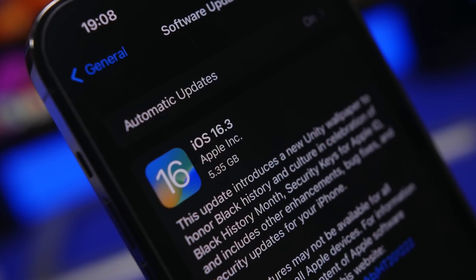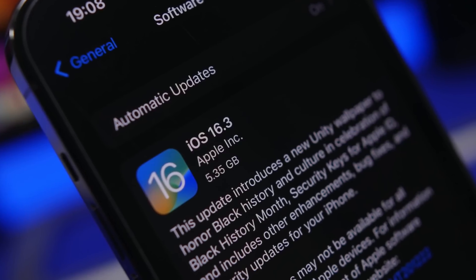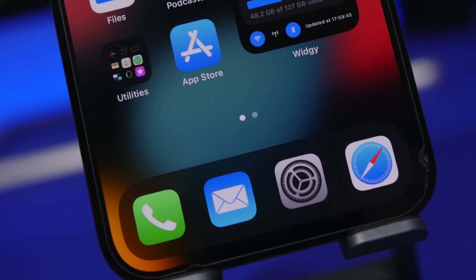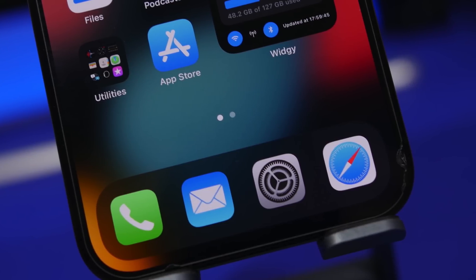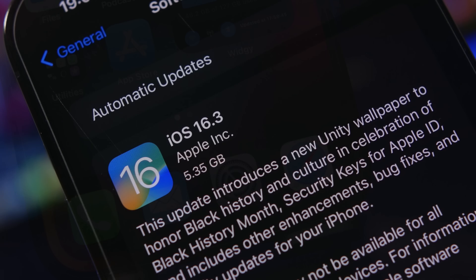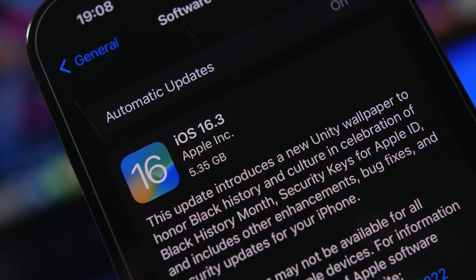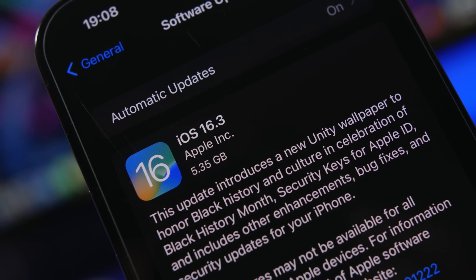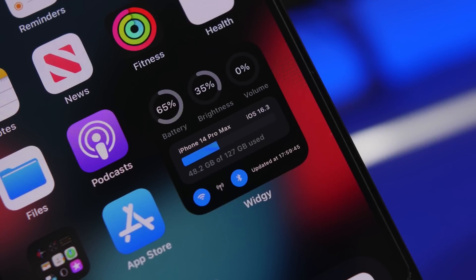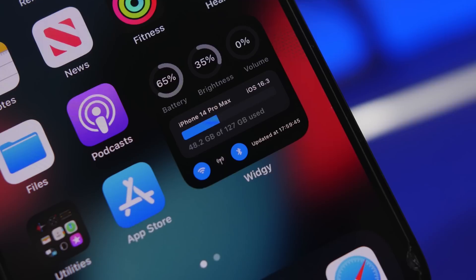iOS 16.3 has finally been released to the public after going through its beta stages. This update is not as big as iOS 16.2 and doesn't have as many new features, but it's still a solid update with a few new features, important fixes, and changes. I suggest everyone updates to iOS 16.3, and here are a few things you should do once you update your device.